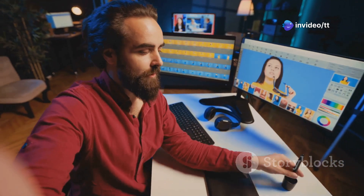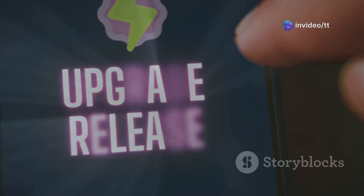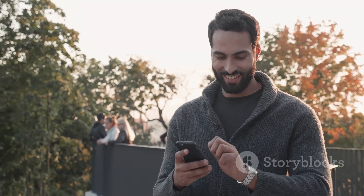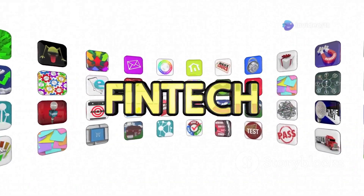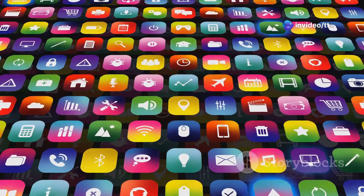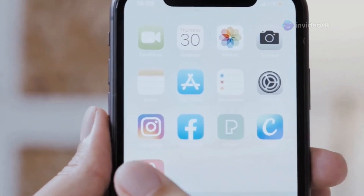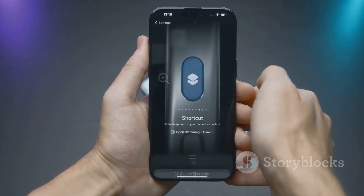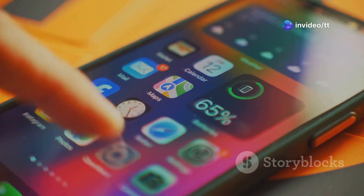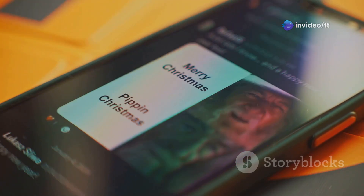Now let's talk about something a little different. Remember Image Playground, the app for messing around with photos and graphics? Apple has given it a bit of a facelift in iOS 18.3. The core functionality is all still there, but the app icon has been subtly redesigned — it's got a cleaner look, more in line with Apple's current design language. It's a small change, but it's the kind of detail that shows Apple is paying attention. The new icon just looks slicker and more modern.